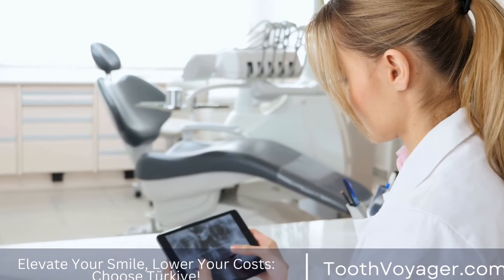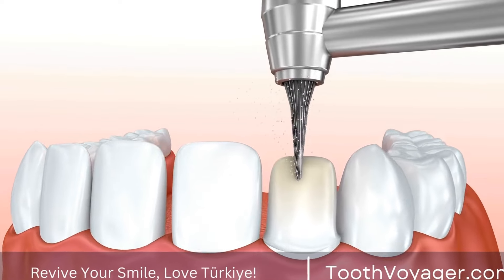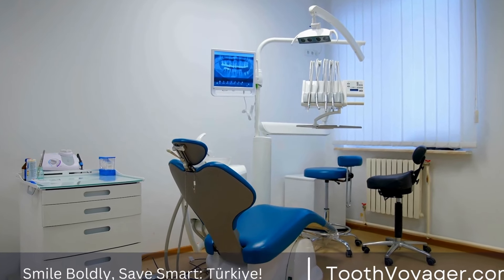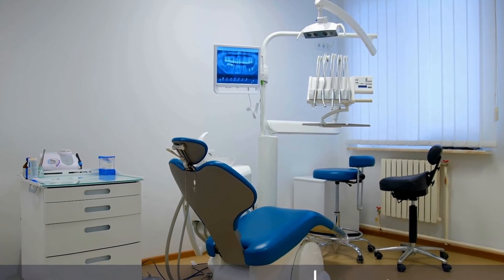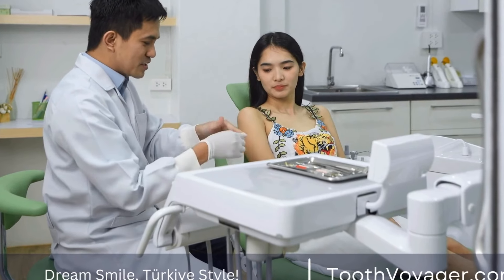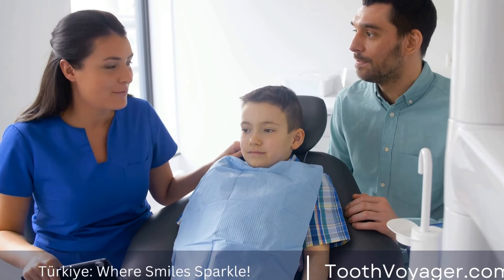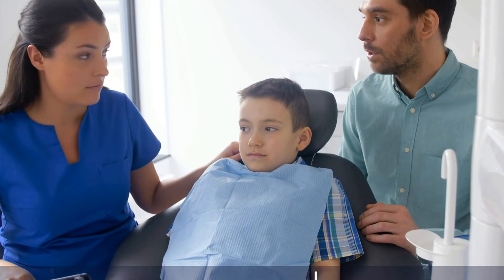What exactly is orthodontic treatment? Orthodontic treatment is a kind of dentistry that concentrates on resolving the misalignment of jaws and teeth. The procedure is commonly employed to straighten crooked teeth, correct overcrowded teeth, and align misaligned jaws. There are a variety of different kinds of orthodontic treatments, such as conventional braces, clear aligners, and removable devices.